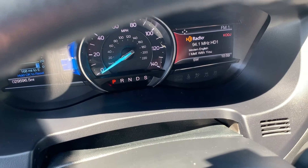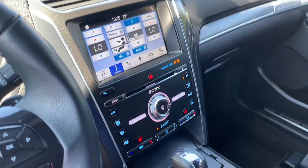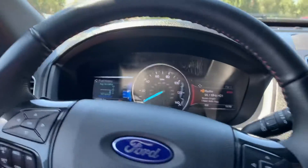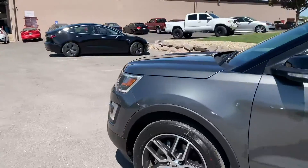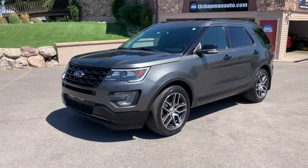You have 29,596 miles on this vehicle. This particular vehicle does have a branded title — it was in a front impact. It turned out to be cosmetic, so we were able to get everything all fixed up. It has passed our 150-point inspection and the state of Utah safety inspection.